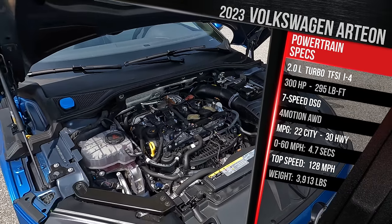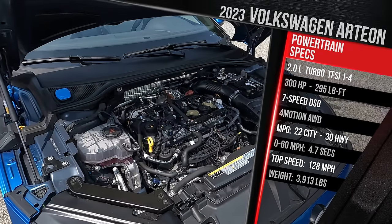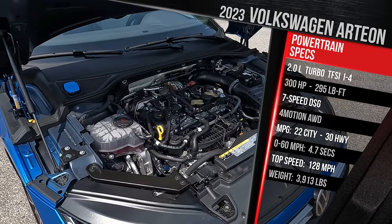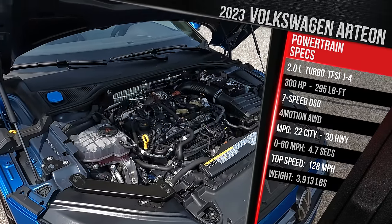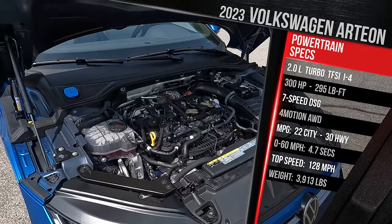Compared to the pre-refreshed model, that engine made 268 horsepower. Now it makes 300 horsepower — about 15 horsepower shy of the Golf R — but it makes the same torque at 295 foot-pounds, which is a 37 pound-feet increase over the prior generation. This is essentially the engine that the Arteon should have gotten when it was first launched.